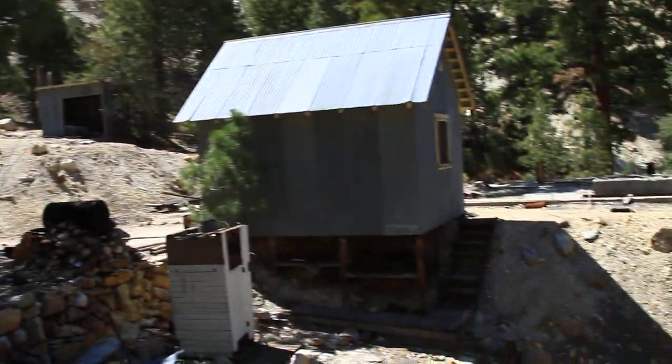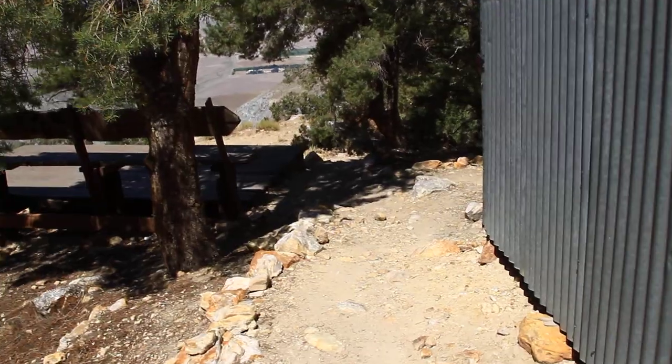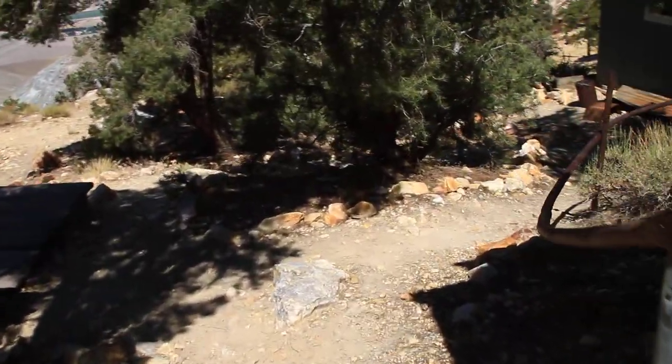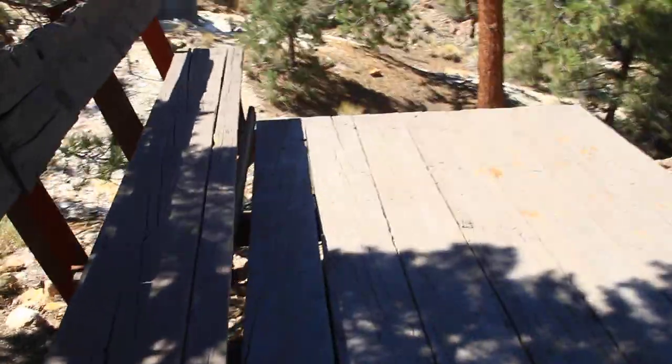We're still in camp at the Black Eagle. I'm going to head down to the kitchen. I'll stop by the porch — it's pretty new. Nice little porch.